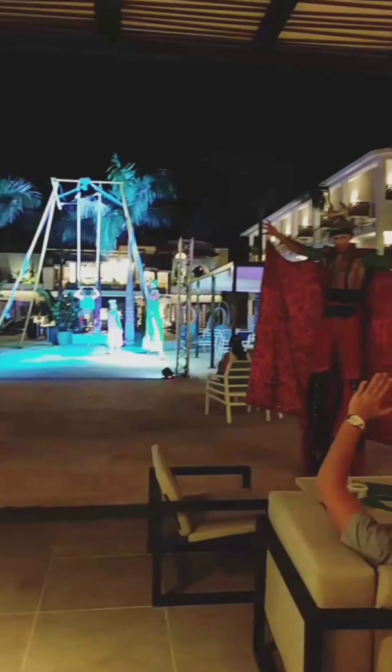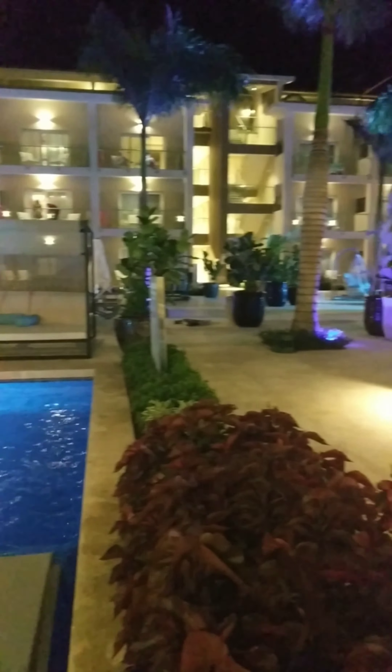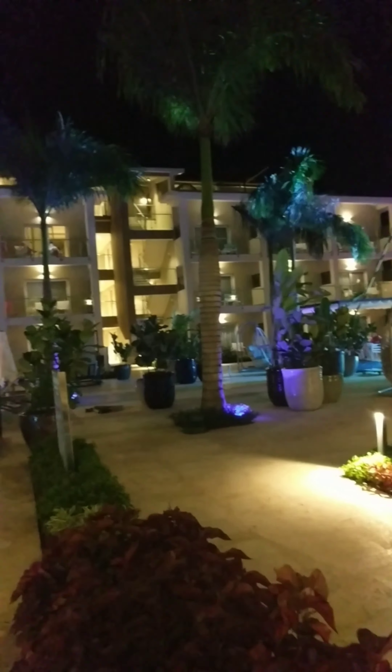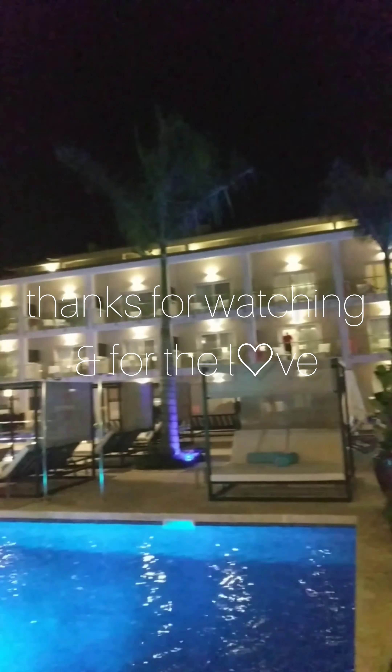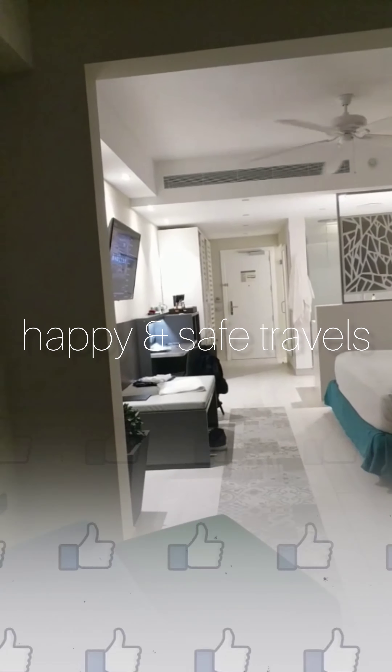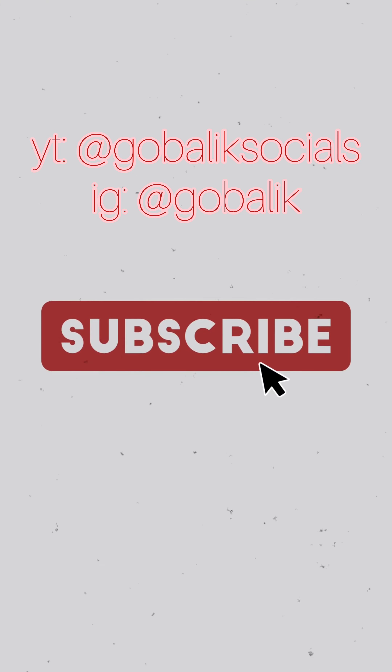I will be posting a new video on my channel every week around the weekend. My goal is to bring you affordable premium travel options. So if that sounds good to you, subscribe to GoBalik on YouTube. Thanks for watching and bye for now.